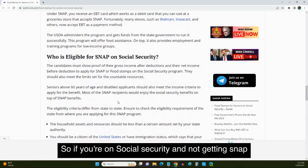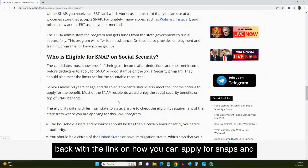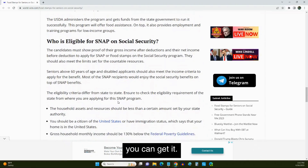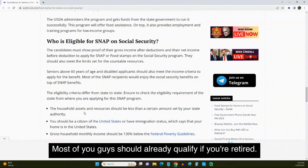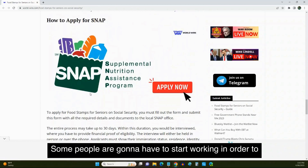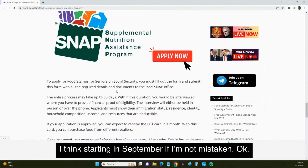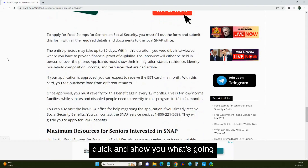If you're on Social Security and not getting SNAP benefits, leave a comment below and I'll reply back with the link on how you can apply. If you're above 60 years old or disabled, you can get it — it has certain criteria, and most of you should already qualify if you're retired. One thing that's going on: they want to make people work. Some people are going to have to start working in order to get SNAP benefits, I think starting in September.